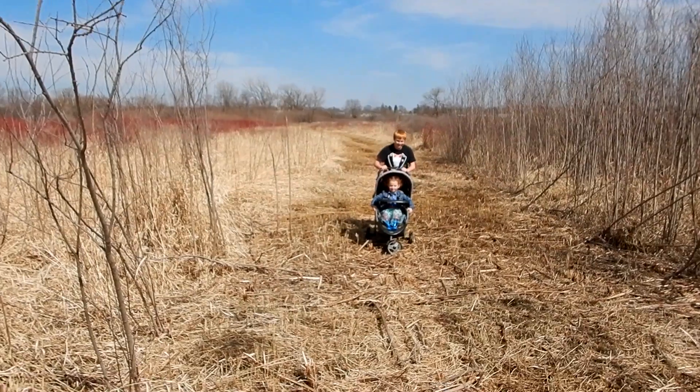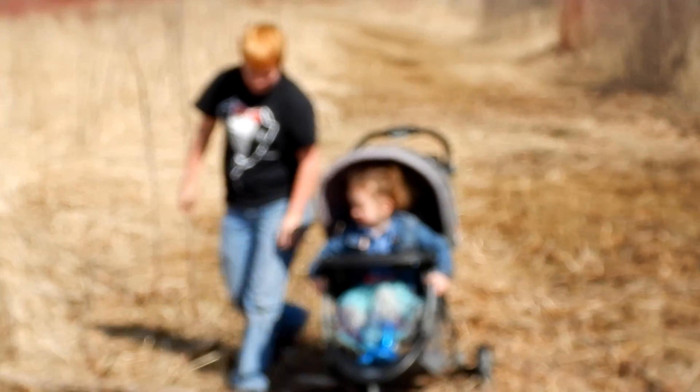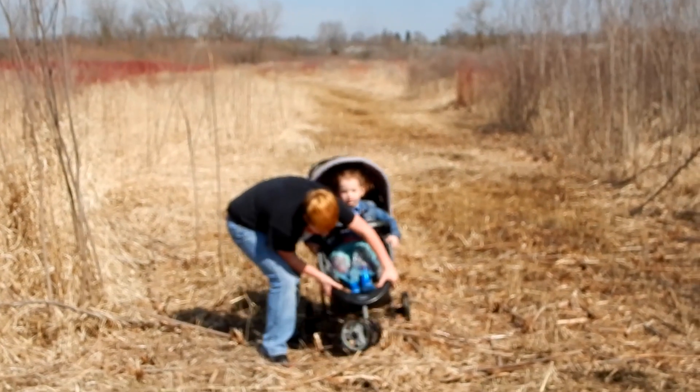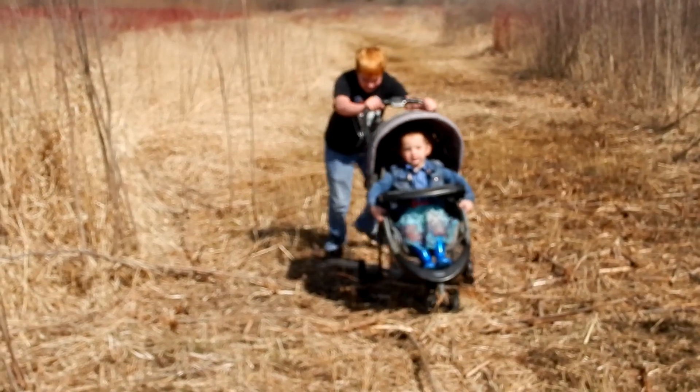Till next time, keep exploring, be safe, and remember to not listen to me. I just thought it would be hilarious for you guys to see what I'm looking at right now. Oh there we go — yep, Jessie, feel free to insert bloopers.